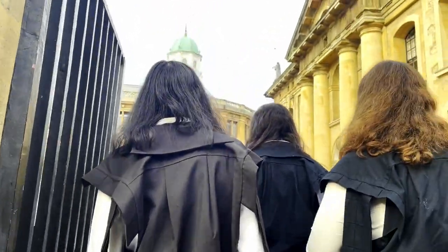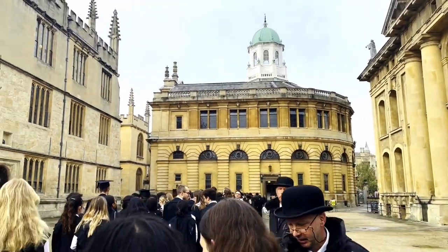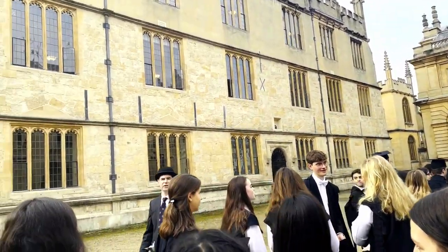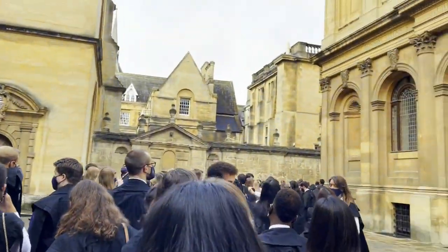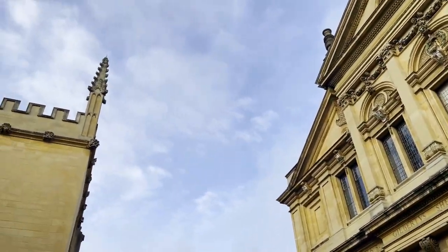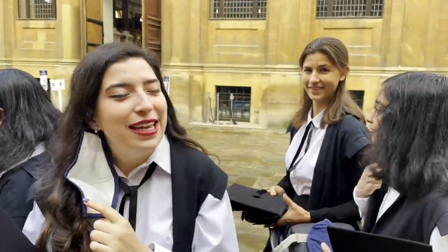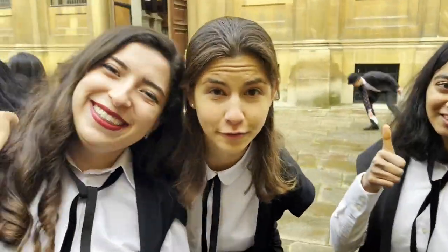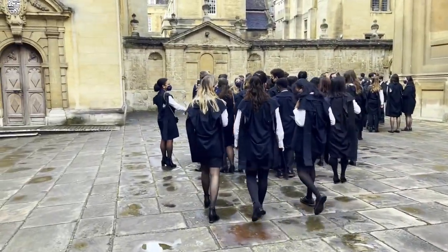After leaving our respective colleges, we all have to stand in line right outside the Sheldonian Theatre. This was the first time in two years that this ceremony was happening. We found out we're not allowed to take pictures whilst inside the theatre, but look how stunning it looks — the sky has cleared up and it's absolutely stunning. Alexia, any thoughts? I feel excited. And one by one, we're all let inside the theatre.